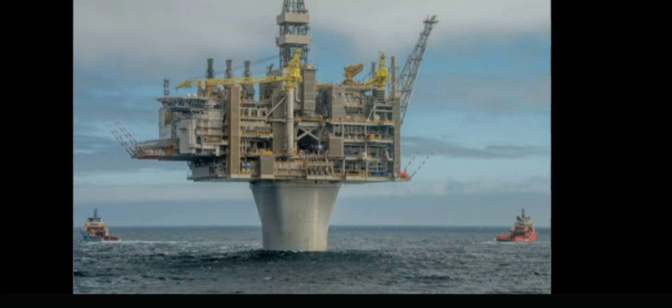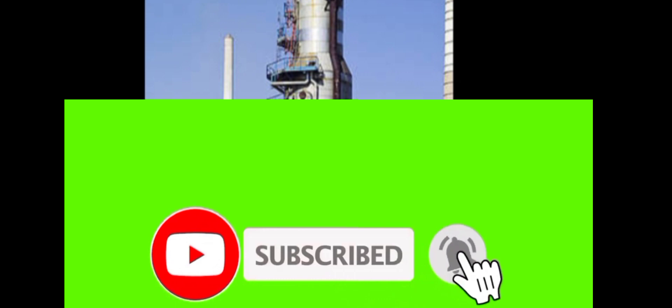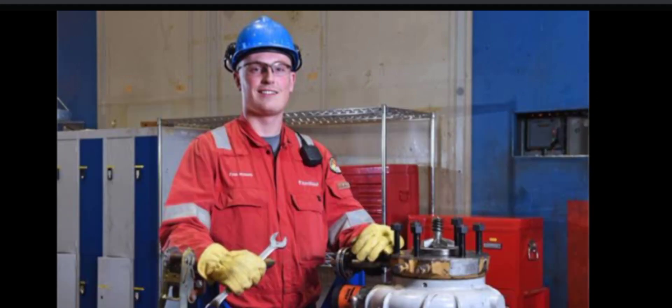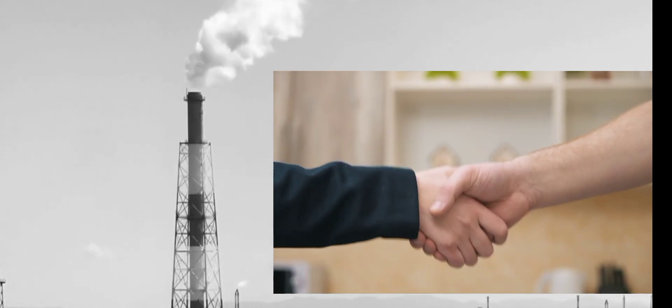There are so many vacancies in this organization, so you can select based on your qualification and interest. Available fields include geoscience, law, engineering, information technology, accounting, finance, project management, research and technology, healthcare and safety, and many other fields. Workers are required in so many areas in this organization.